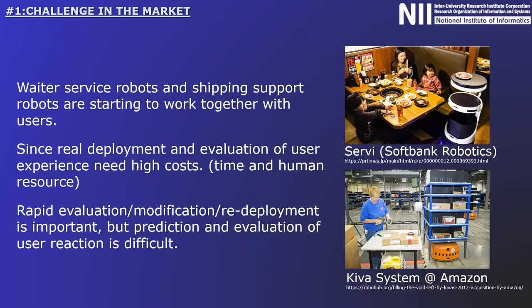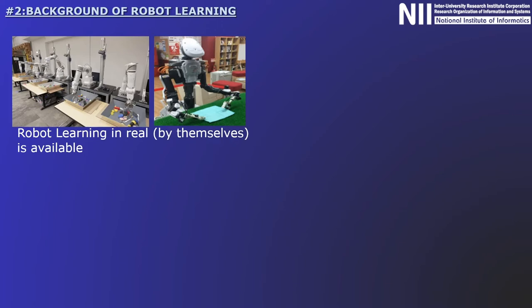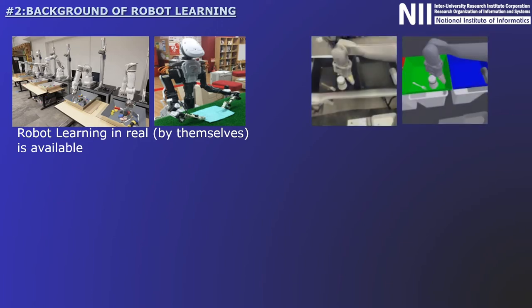Furthermore, while it is crucial for robots to be able to predict human reactions, it is also challenging to accurately simulate user reactions in such real situations. When introducing robots for object manipulation in factories, it is already possible for robots to independently improve their performance by repeating learning. The upper left picture shows research by Google Brain, in which robots repeat trial and error processing for object-grasping skill learning. Additionally, many robot simulators have already been developed to facilitate robot learning.